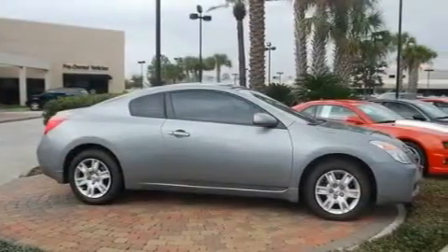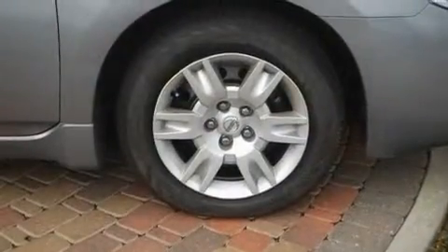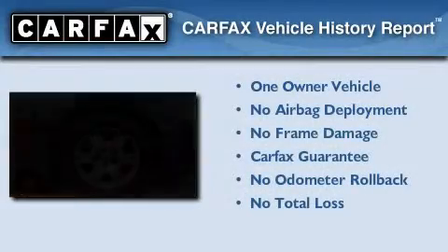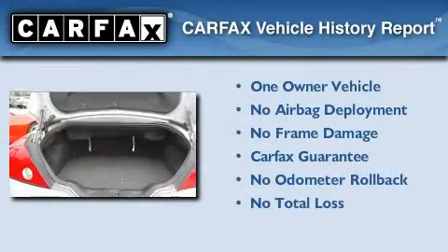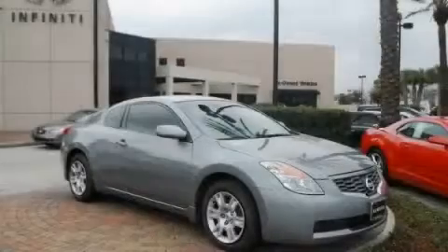With an EPA estimated rating of 32 miles per gallon on the highway, this automobile helps leave money in your pocket where you want it. This Nissan has had only one owner, and it qualifies for the Carfax Buy-Back Guarantee. This vehicle won't last long at this price — call and arrange a test drive now.